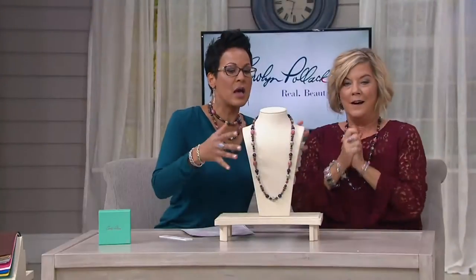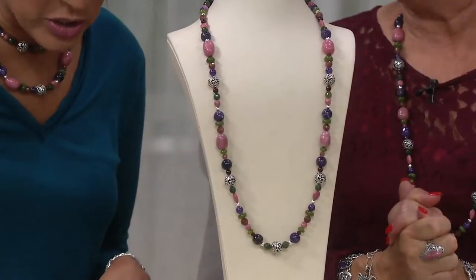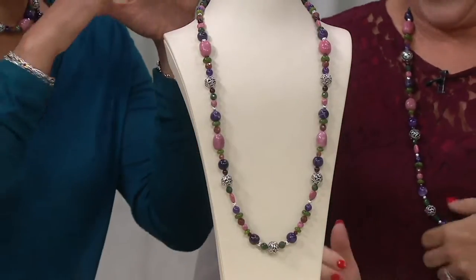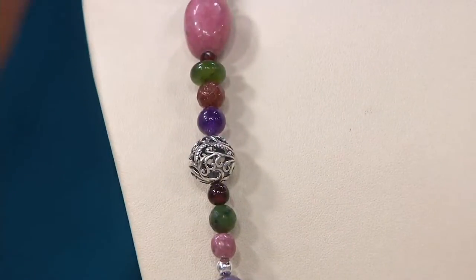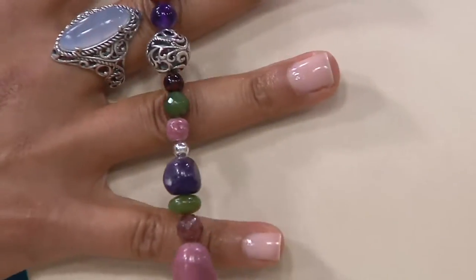Just had to say that before we go into this, which is amazing. I got to play in my beads — it's a gemstone beaded necklace, 32 inches long with a two-inch extender, and I'm wearing it double around my neck. I'm obsessed with it. Will you just walk us through all the amazing gemstones?